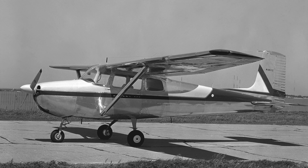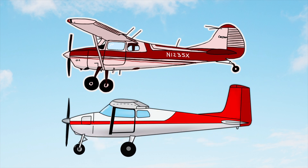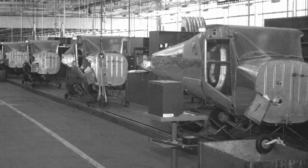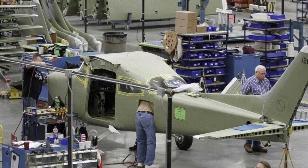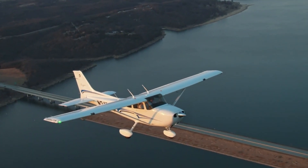The first Cessna 172 was just a Cessna 170 that had its round tail replaced with a rectangular one and its tail wheel replaced with a nose wheel. This design would go on to become the most produced airplane in history, and it was improved upon 18 times before finally becoming the modern Cessna 172 Skyhawk.